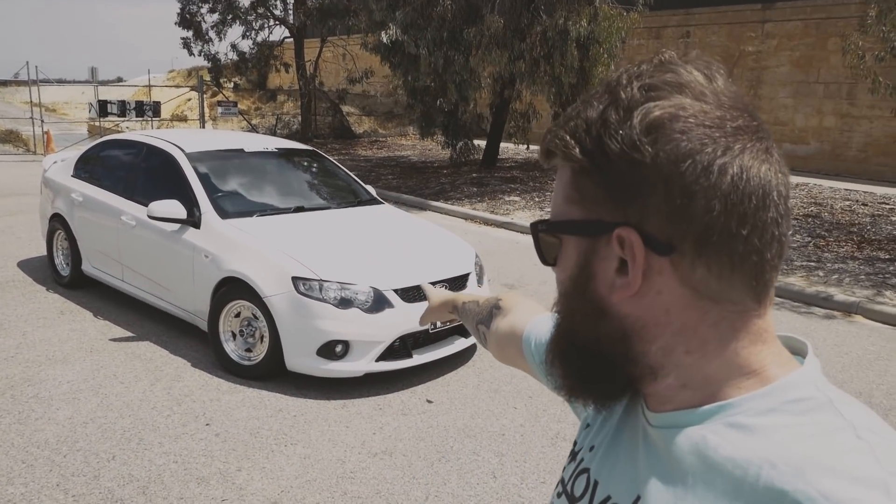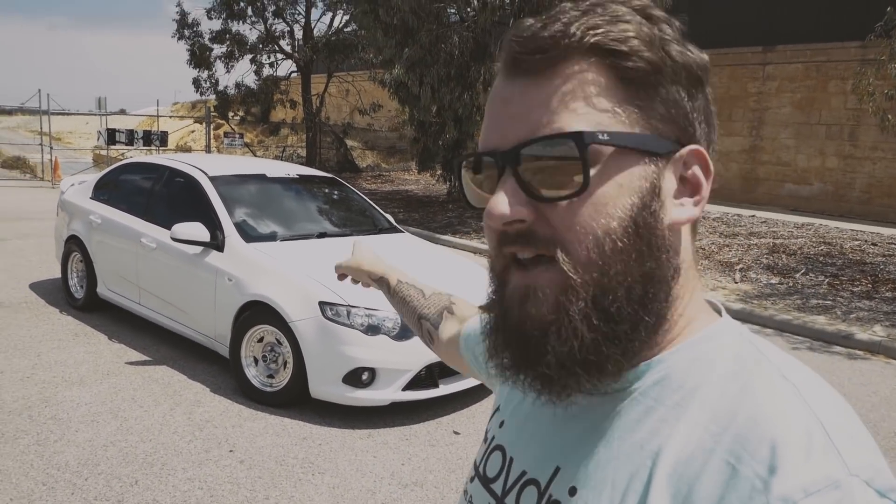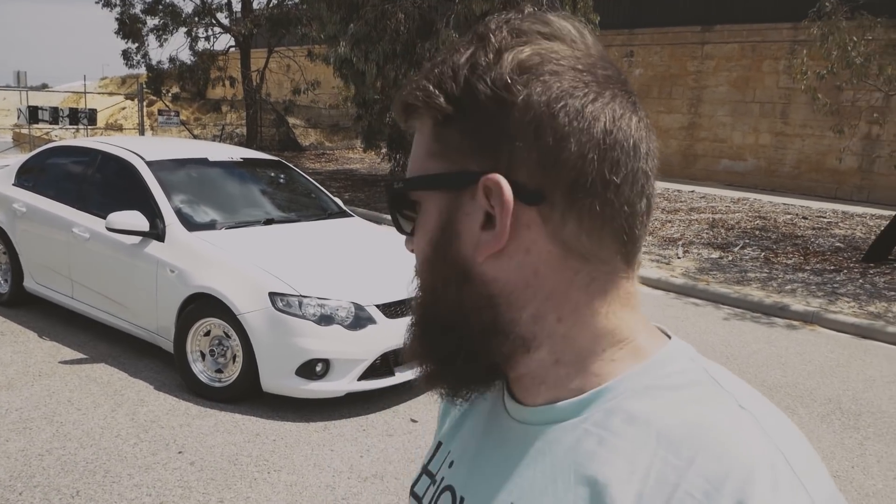Good morning, good afternoon — another beautiful day in sunny Perth. Today we are down in Baudivis taking a look at this otherwise unassuming FG XR6 Turbo. Apart from the wheels, you wouldn't really know this thing has 800 horsepower, tuned on E85. We're gonna do some pulls in it, chat to the owner, and see why on earth he's building an ex-cop car. It's the biggest sleeper on the entire planet.